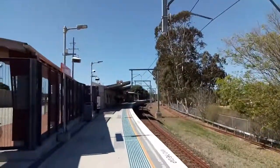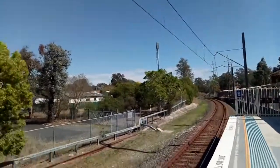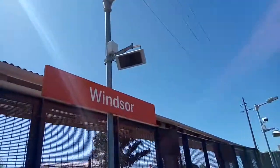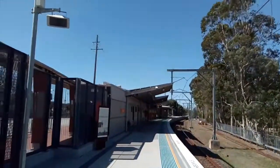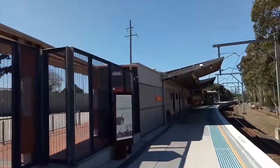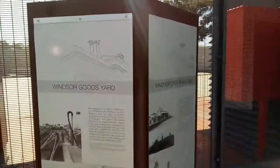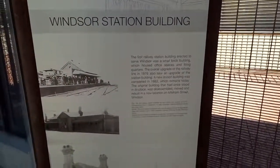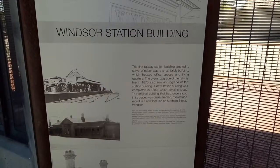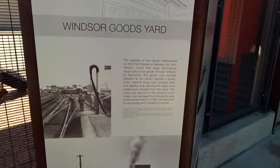As you can see here, this is Windsor Station. It's on a curve — this side facing towards the city, and of course this side facing towards Richmond. Windsor has the new orange station signage and station seats; this looks like it's been upgraded fairly recently, with signage about Windsor Goods Yard that used to be here, and the Windsor Station building. If you want to have a read of that, you can pause the video now, and if you want to read about the Windsor Goods Yard, you can also read about that now.